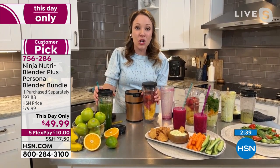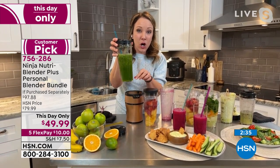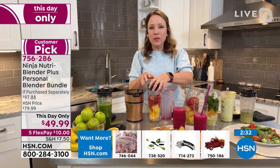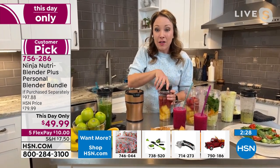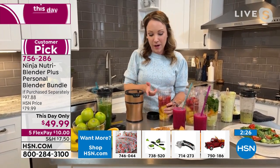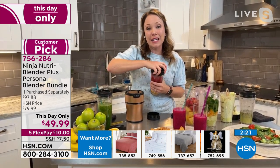I personally love the to-go spout lid and the fact that it fits in my car holders so I can take it to go in the morning. I feel so inspired to try this — it's so easy. It is dishwasher safe, by the way. The cups and the blades are all top rack dishwasher safe, so it's super easy to clean.